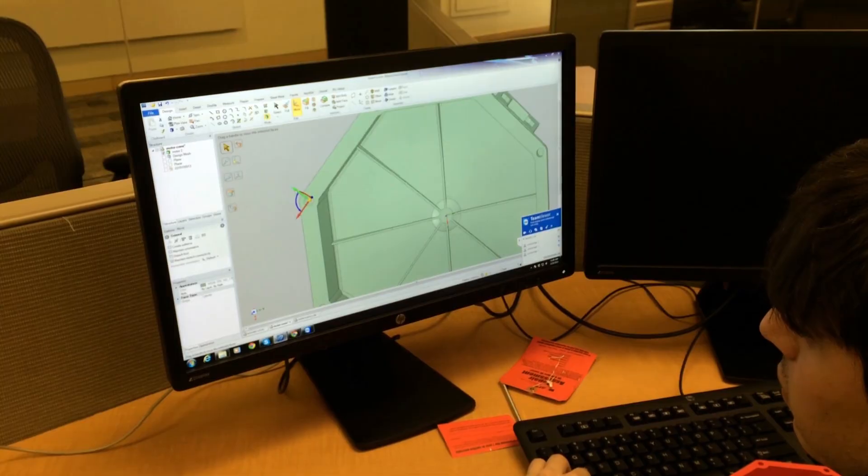One of the things that we had a challenge with is we do a lot of reverse engineering. Our clients come to us and they want to use our services to sell 3D products, but they have a myriad of products and they're basically not sure how to do it.